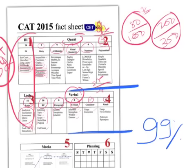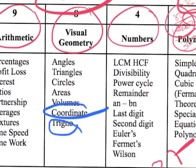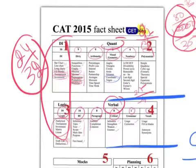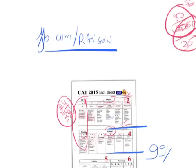Once you've done this analysis, you don't need to ask anyone what to prepare — you'll know exactly which topics are coming and which ones you still need to work on. For example, within geometry everyone knows angles and triangles, but most people ignore trigonometry and coordinate geometry. Every year there is at least one question on each in CAT, so you can't ignore them. I'm going to upload this fact sheet file on my Facebook page — facebook.com/ravgun — so please download it from there.